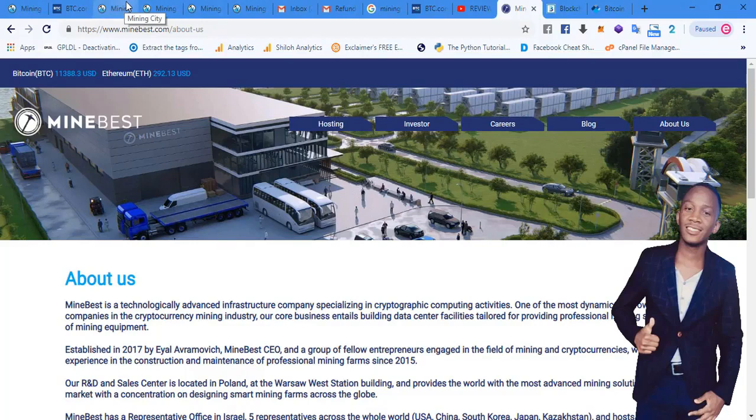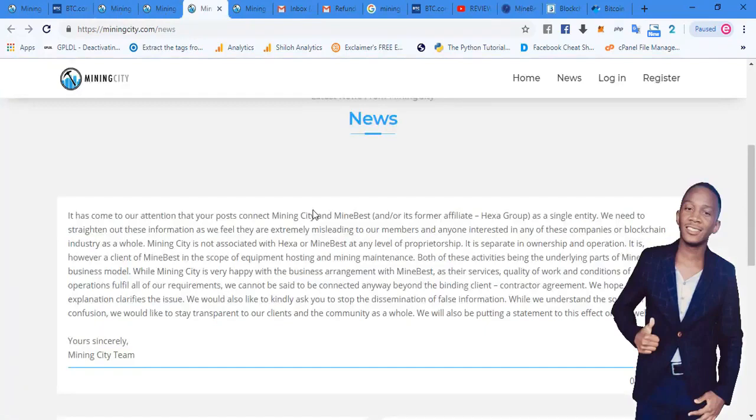Please don't confuse the two companies. Mine Best and Mining City are two separate companies. That image just represents what Mine Best envisions for mining companies, which Mining City is aligned with. Mining City has posted a blog clarifying that it is not associated with Hexa or Mine Best at any level of proprietorship — it is separate in ownership and operation. Mining City is simply sourcing the services of Mine Best.